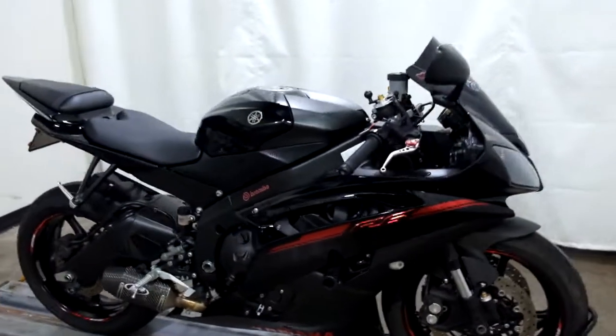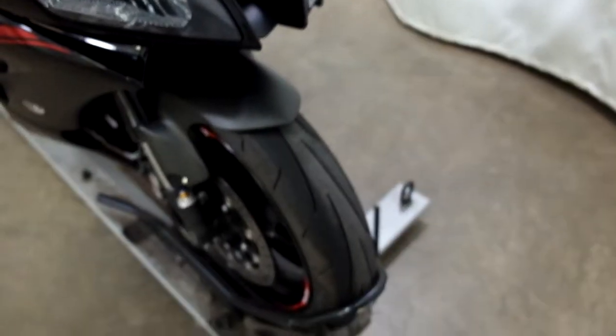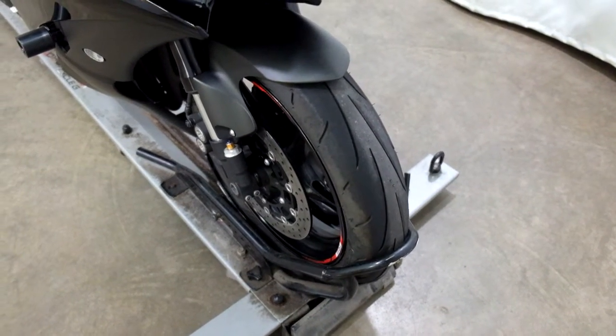This bike is nice and clean. I haven't found any big scratches, dents, dings, anything like that on it. The front tire is in decent shape — the tread's getting a little low, but it does have some tread still on it.